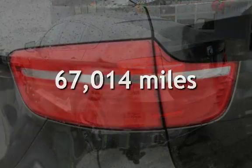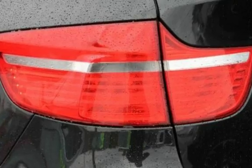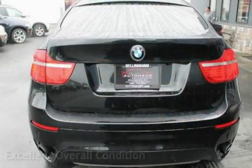This BMW has less than 68,000 miles on the odometer. This vehicle is in excellent overall condition.